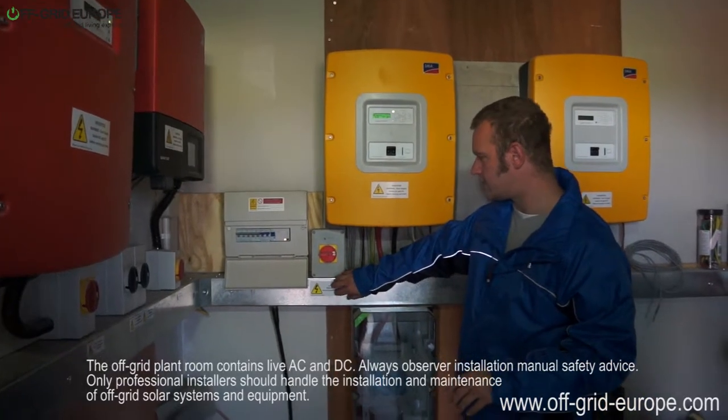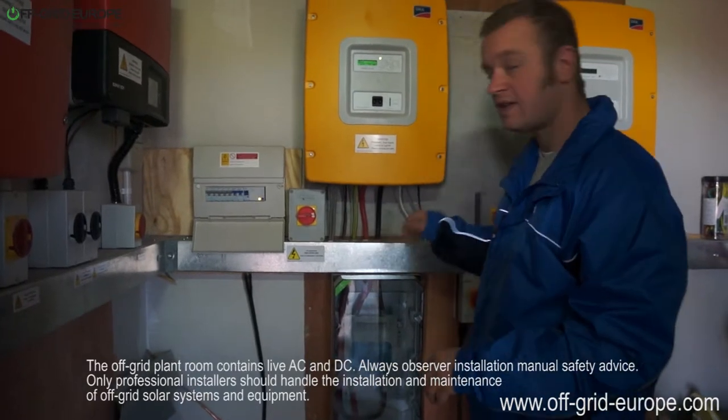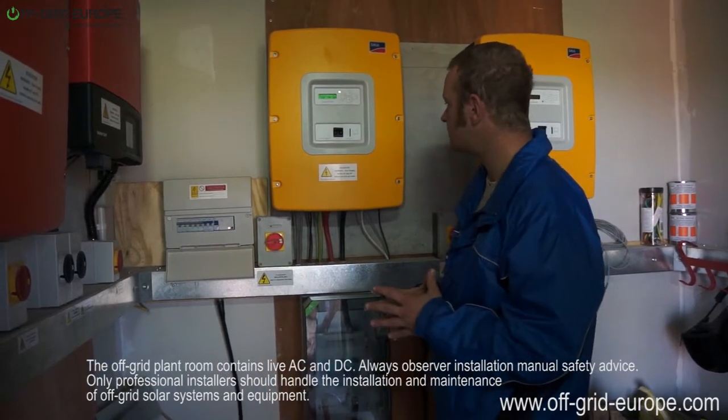Finally, this is connected electrically to a generator which is standing behind the building, which can kick in providing there is not enough sun about and the batteries are getting deep discharged.